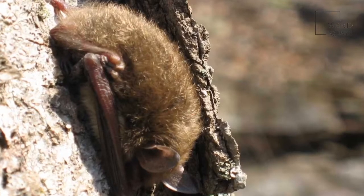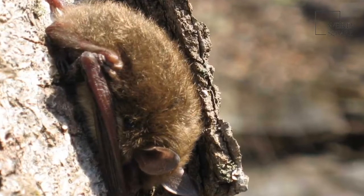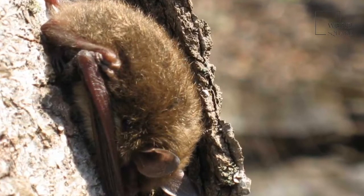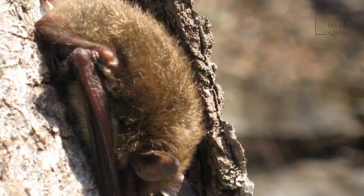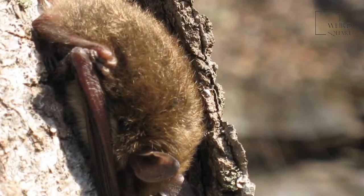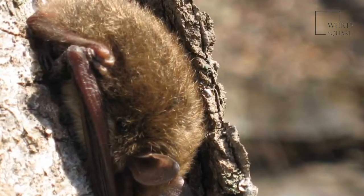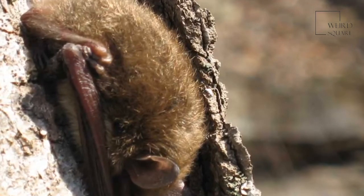Bats can remain in a state of hibernation for up to 90 days at a time, only interrupted briefly by the occasional arousal, after which they will promptly return to hibernation. Since the bat does not hunt at all during winter, it relies exclusively on its fat reserves to survive. This means its body weight will be the highest in the fall and the lowest in the spring.